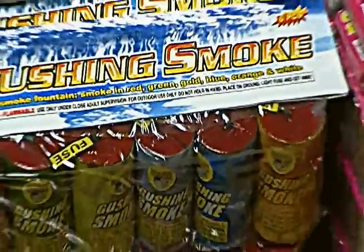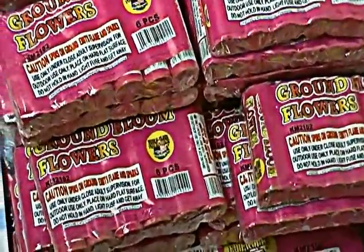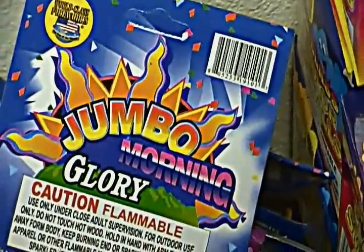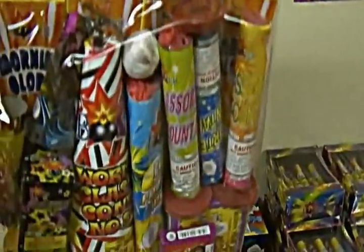So that is Fool's Gold. Of course we have various types of smoke — we always have gushing smoke, ground bloom flowers, tanks, crackling balls, and poppers.